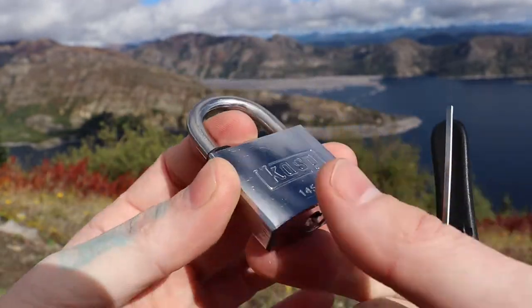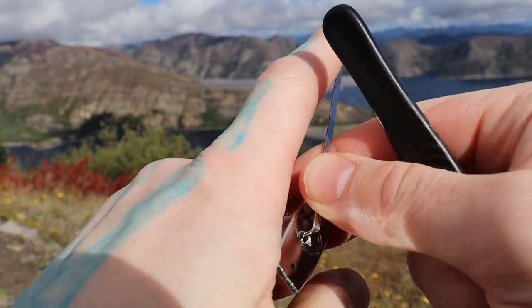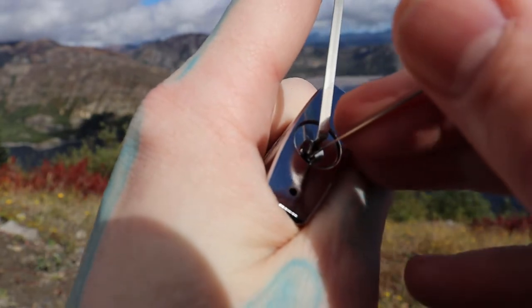I brought myself a Casp 14 540. Five pins, no security pins that I know of. But I know the bitting on this one in particular is pretty good, so we'll see if we can get it open.